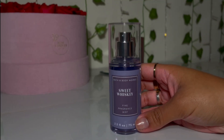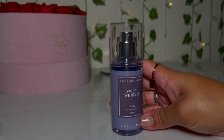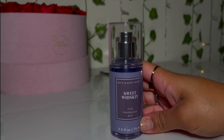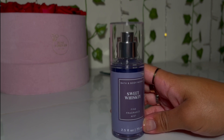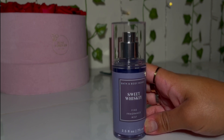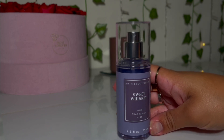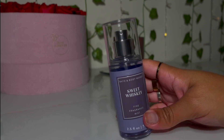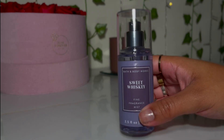I grabbed the Sweet Whiskey fine fragrance mist and I fell in love with it. I don't know if this is a new scent, but I've never seen it before. It smells so amazing — like a rich person's home, like luxury. It literally smells like sweet whiskey — boozy, sweet, and luxurious. I would love to get a full size as well as the shower gel and body cream, and if they came out with a perfume of this scent I would grab it.